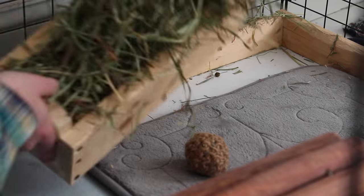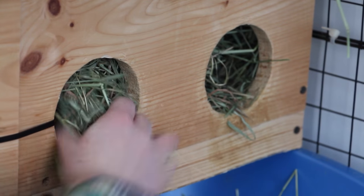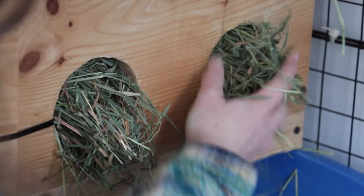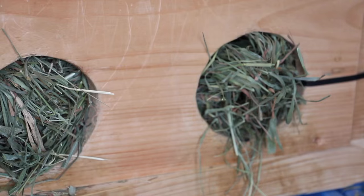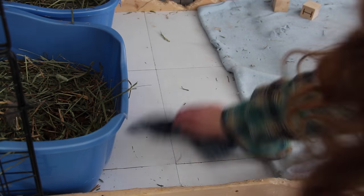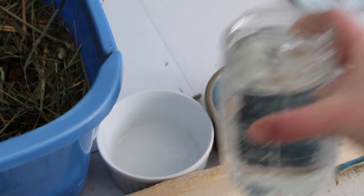Then I fill the hay — I filled their little hay rack and then their main hay rack as well. After I fill it I just take some of the hay and poke it out the hole so it is easier for them to eat. Then I scrub the floor with a wet rag and then I put the water bowls back and fill them up.